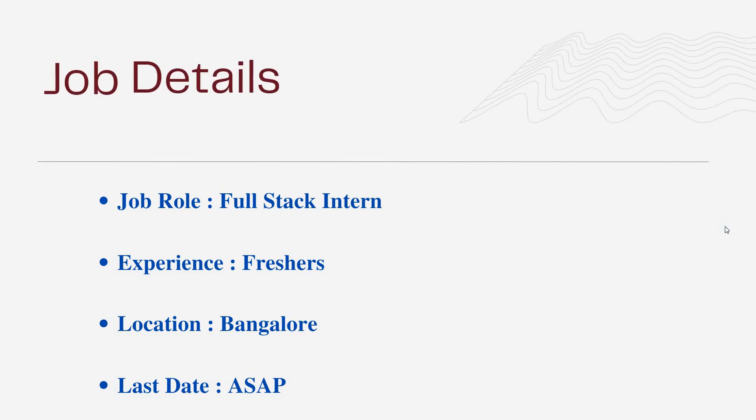The job role or job title is Full Stack Intern. The experience needed is for freshers. The work location is Bangalore, and the last day to apply is as soon as possible.